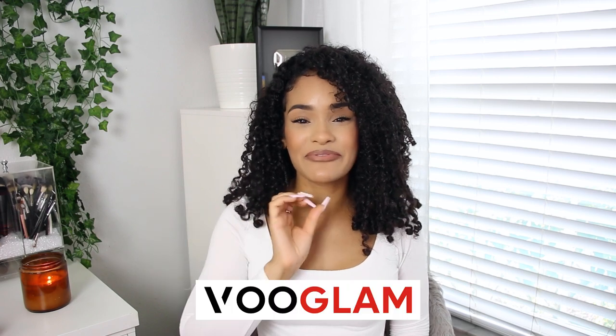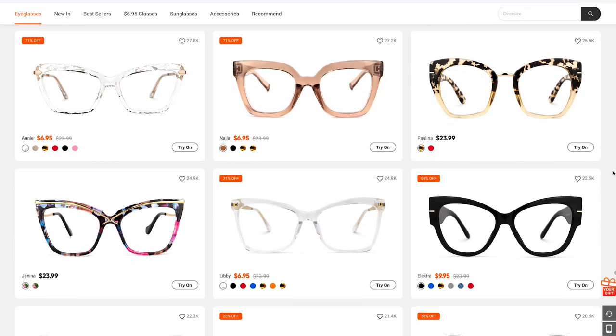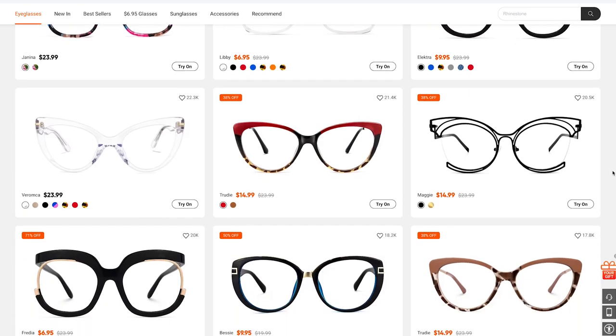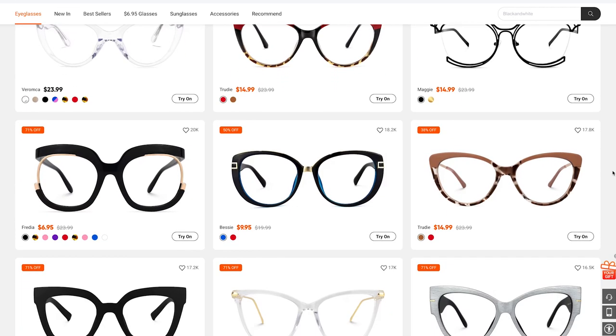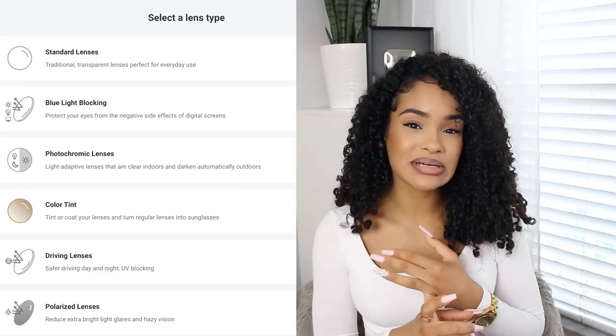Hi guys, so for today's video I'm going to be doing a try-on haul and review of some super cute and trendy yet very affordable glasses from VooGlam. If you're not familiar with VooGlam, they have some of the most trendy and affordable frames online. They have thousands upon thousands of different styles — something for everyone. You can get your frames with your prescription, blue light, progressive lenses, shaded — all different options.